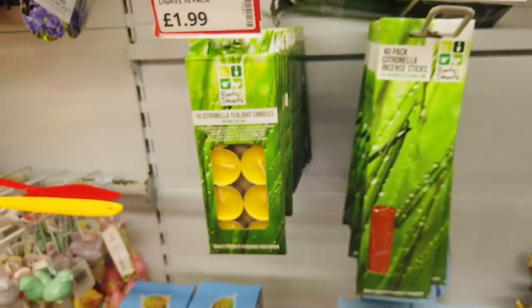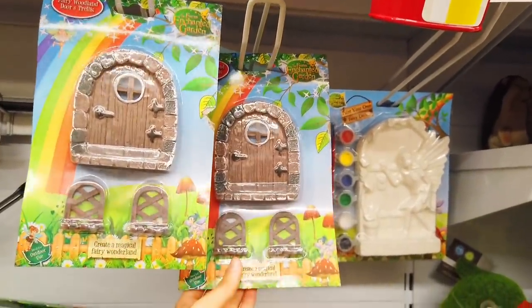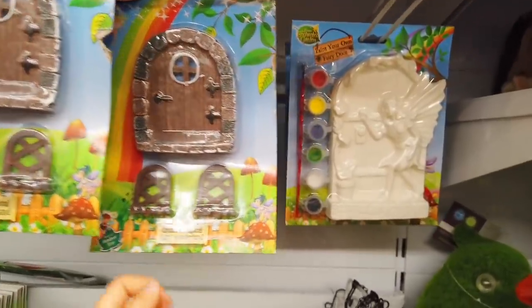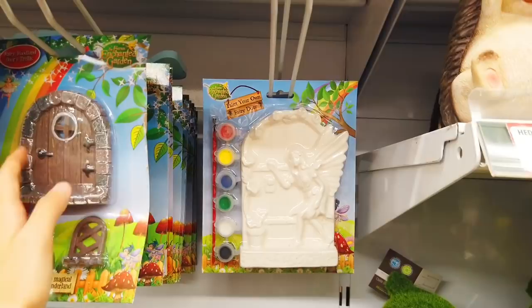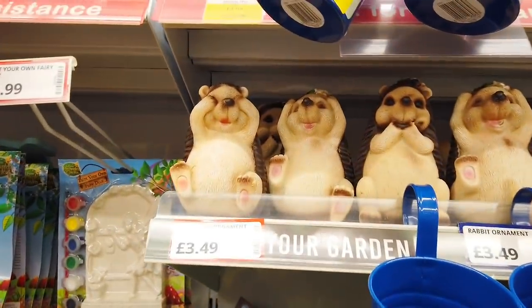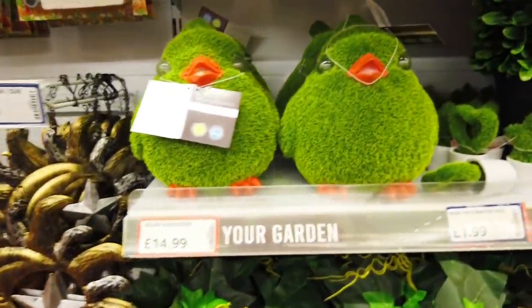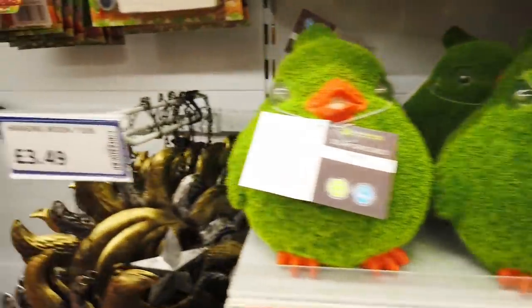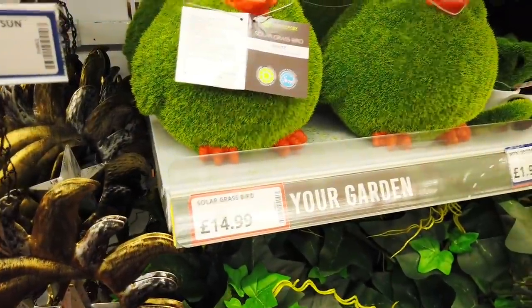You've got the incense sticks. Here you've got a fairy woodland door, just £2.49 — I think this is really good, the quality is amazing. And then this one here — you can paint your own, that's £3.99. Some hedgehog ornaments for £3.49. These are huge — look at them. I think they've had a little bit too much to eat. £4.99.